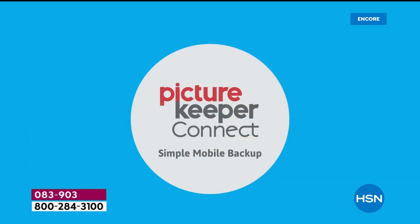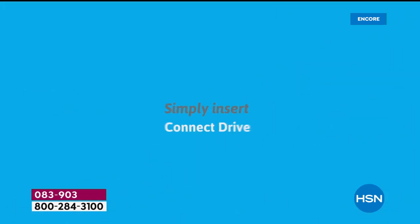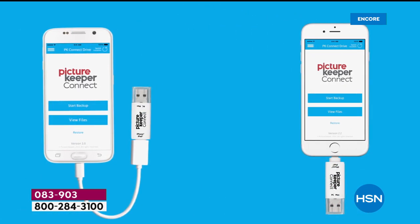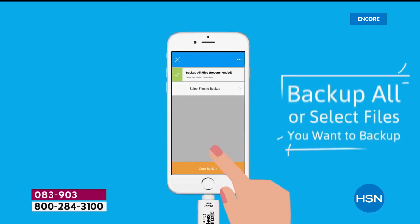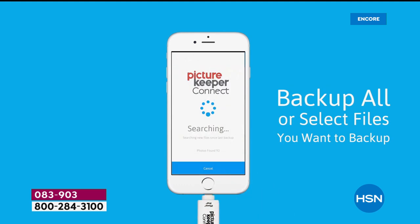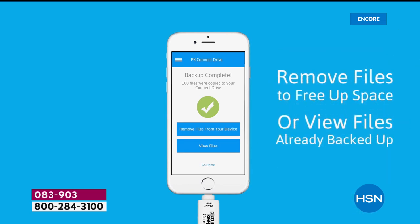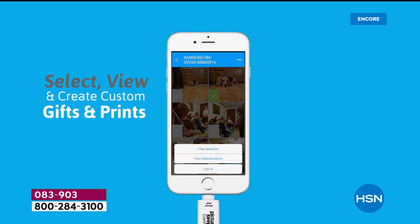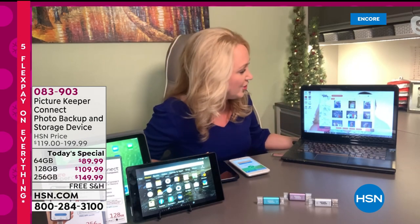Then you have the luxury of clearing everything off Picture Keeper and starting fresh if you want. As soon as my iPhone was done being backed up, I got a yellow banner on my phone offering to remove those pictures, which would restore the space making my iPhone like brand new. It maintains the file folders, so everything on Picture Keeper Connect is organized exactly like it is on your phone. If you're backing up your Apple phone, your husband's Android, your kid's iPad, your mom's Kindle Fire — everything is neatly organized into its own individual file folders, not all muddled together.